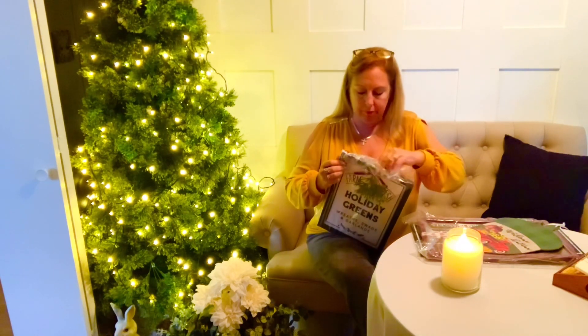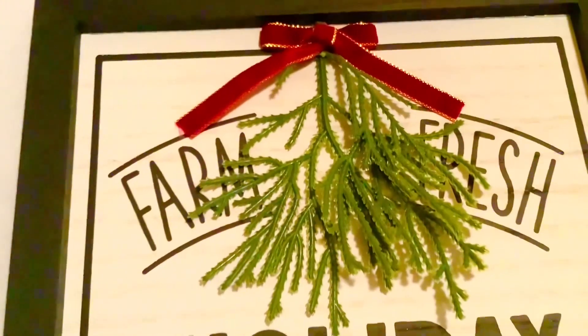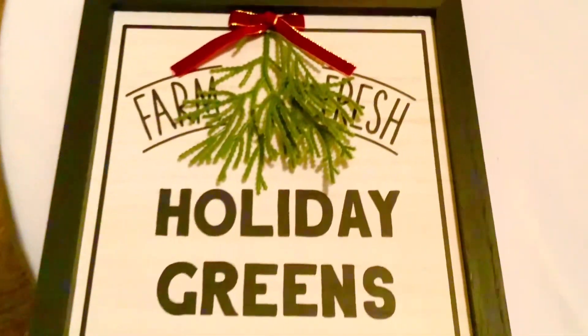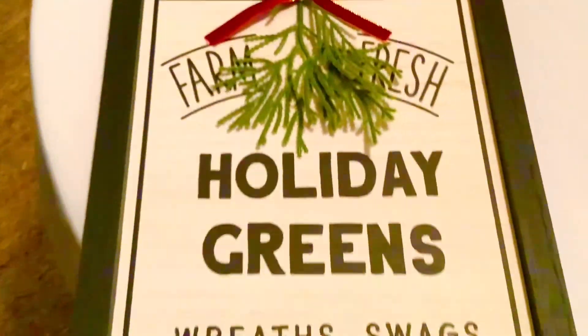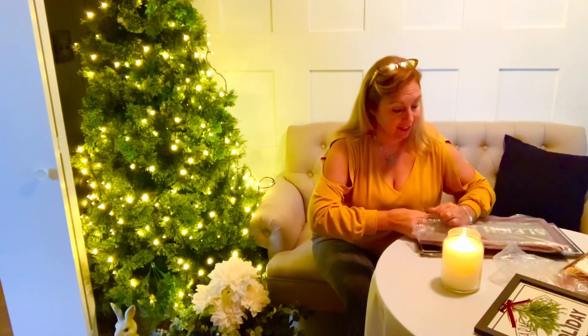These were five dollars and they came packaged really nice — I thought they were adorable. Here's the close-up of the farm fresh holiday green sign. I thought this was adorable for five dollars, and if the burgundy bow doesn't match your color scheme you can always change it up and put in a different bow that matches.